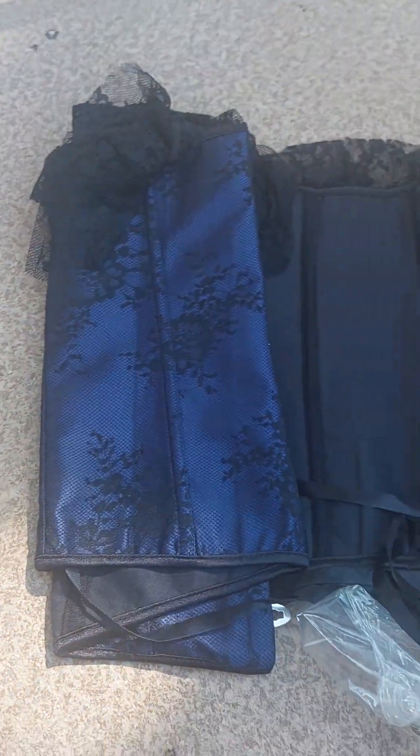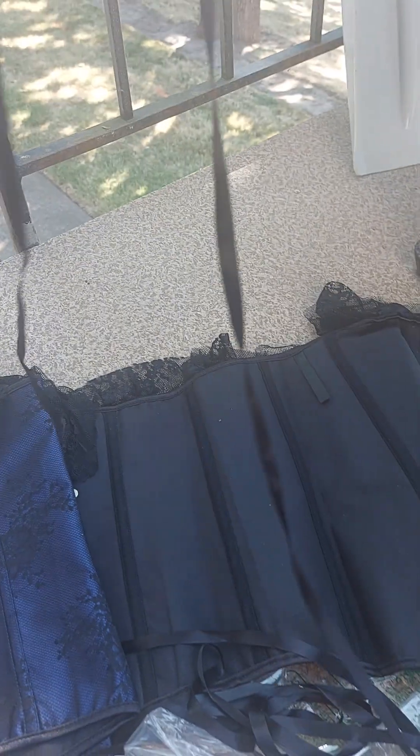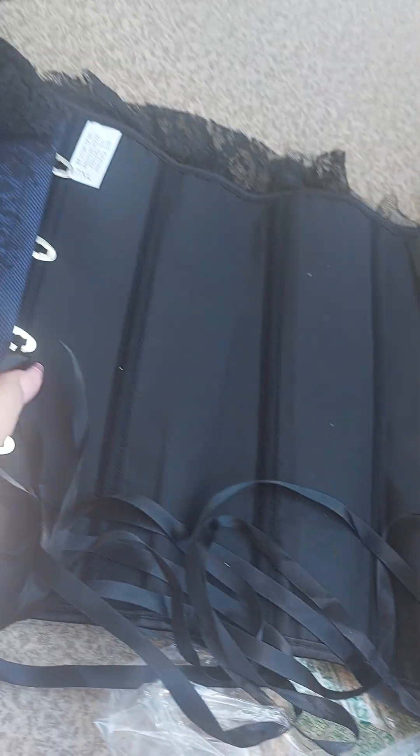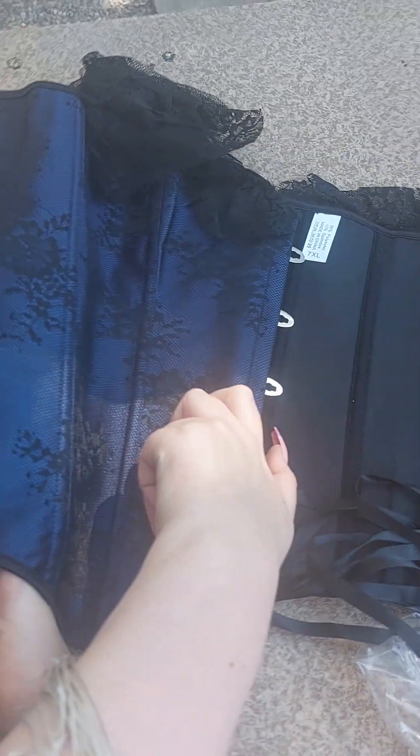This is gorgeous, you guys. Look at the lace — this is absolutely gorgeous. And here are the clips where you put the laces through. This is where the laces go; they go through here when you're putting it on and lacing the back up. But look how beautiful this is. I cannot wait to try this on.